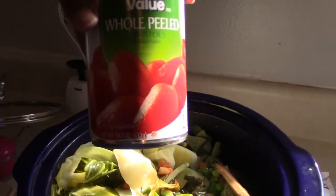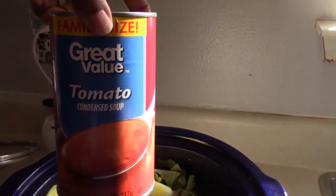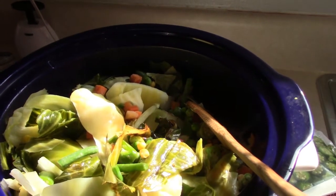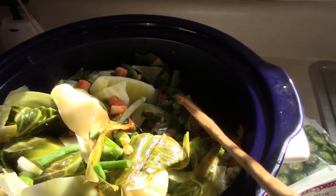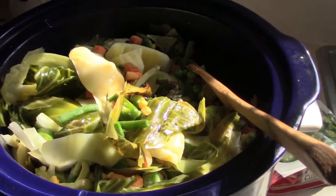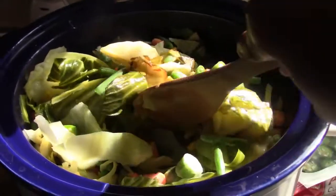Then I'm going to add in some whole peeled tomatoes and some tomato soup, and let this cook in the crock pot about four hours until everything gets softened. After it cools down I'll put it in a bowl, and that will be what I eat for my dinners this week — just your traditional cabbage soup.